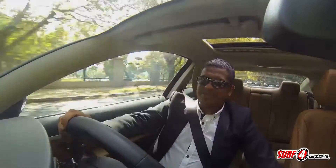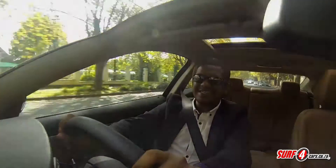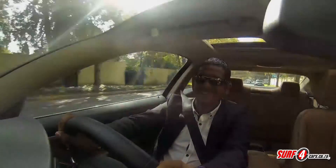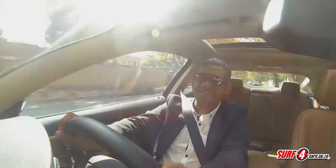BMW loves to go on about the sporty and focused nature of its offerings. This is certainly still composed and crisp in the bends, although it relays an air of Grand Tourer-esque suppleness. It kisses the ground, but its suspension is still wonderfully compliant, making it great over Johannesburg's various road surfaces.